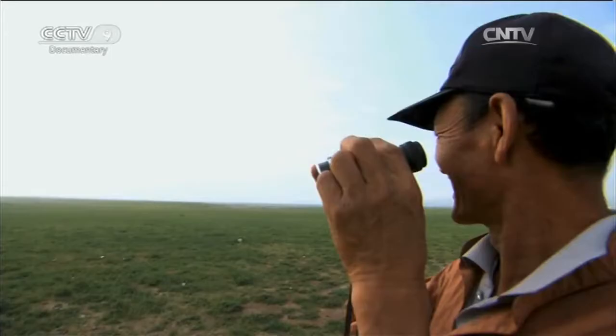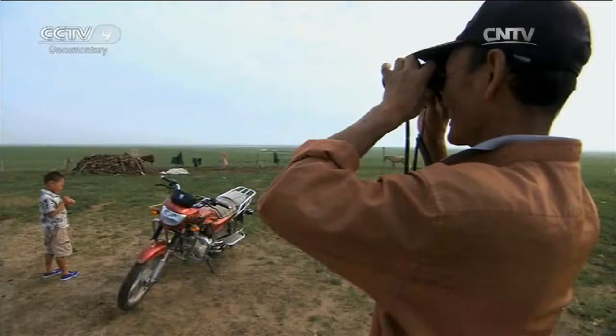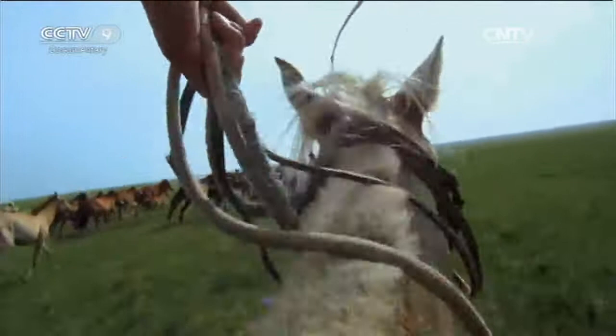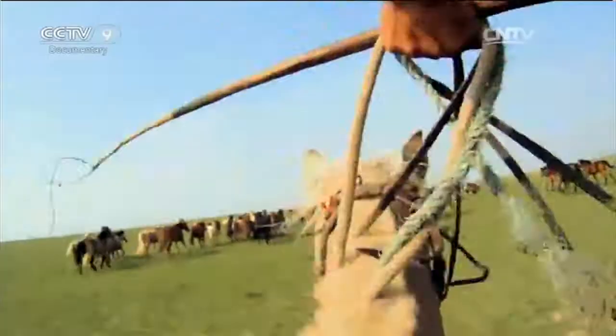When he was young, Batar was a master of lassoing horses. But these days he has entrusted his son with taking care of the horses, as it requires a lot of physical stamina. On the grassland, horses that haven't been broken are particularly wild. When lassoing a horse, you must separate the target horse from the others — this requires a lot of patience.